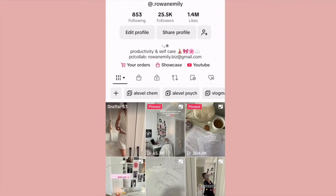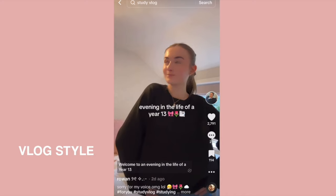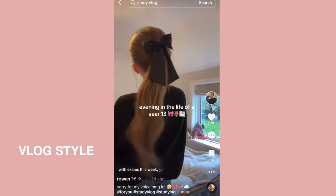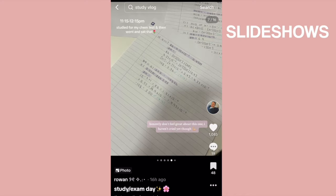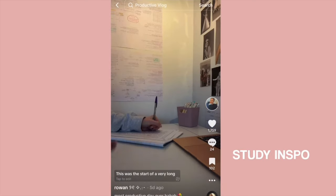If you're following me over on TikTok then you might be familiar with my college vlogs and study day in the lives. They're honestly one of my favourite videos to create, so I thought why not do a more in-depth and detailed day in the life of a year 13 in college over on YouTube.